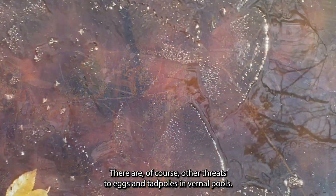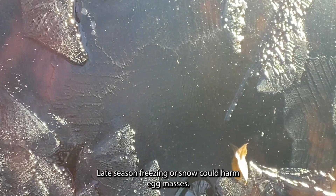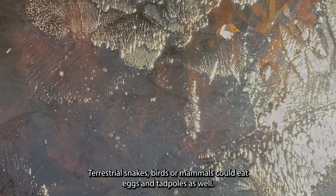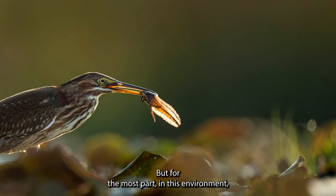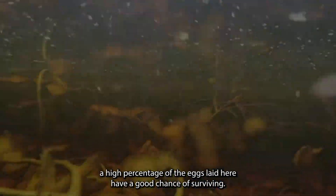There are of course other threats to eggs and tadpoles in vernal pools. Late season freezing or snow could harm egg masses, and terrestrial snakes, birds, or mammals could eat eggs and tadpoles as well. But for the most part, in this environment, a high percentage of the eggs laid here have a good chance of surviving.